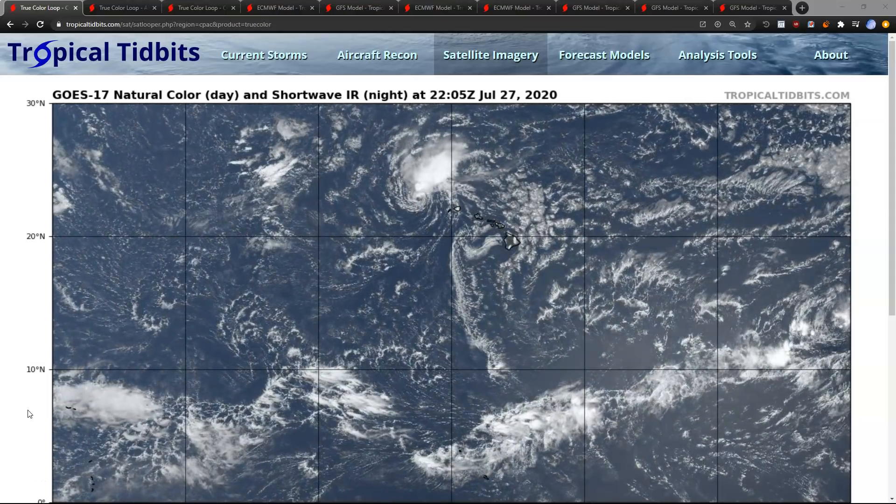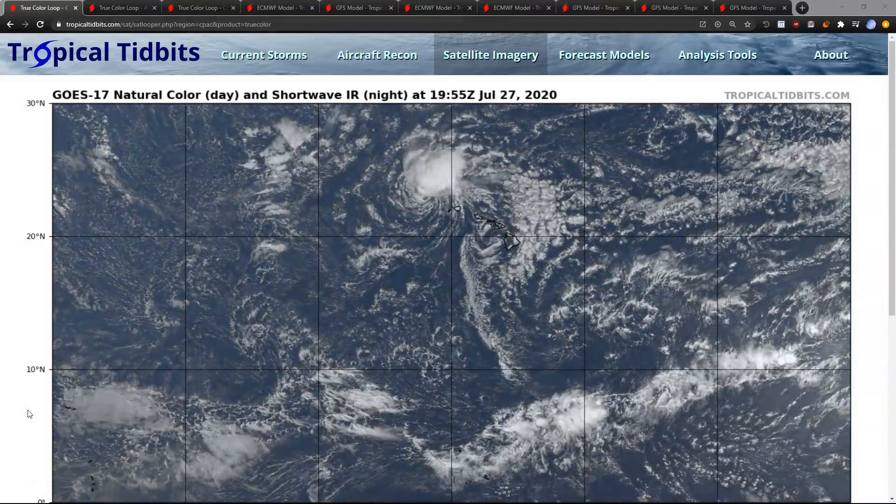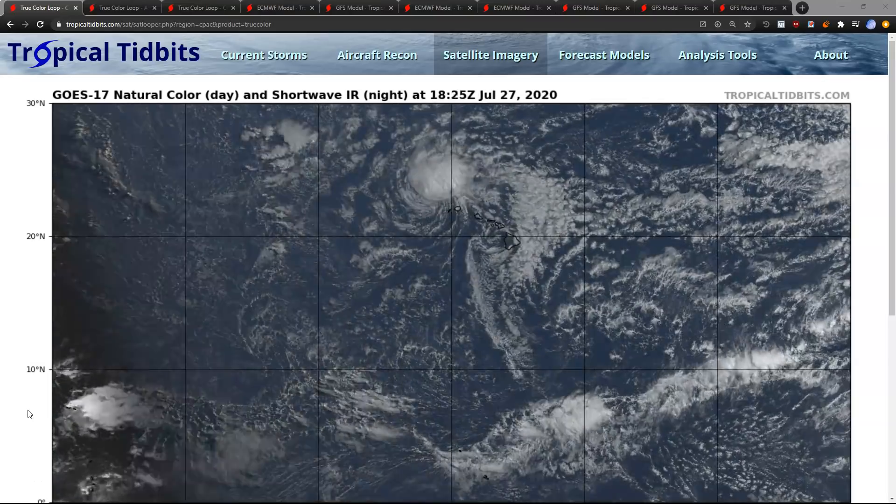Hi, this is the Tropical Tidbit for Monday evening, July 27th. As always, the thoughts here are mine alone, and in making decisions, consult the National Hurricane Center and your local weather office for the latest information.